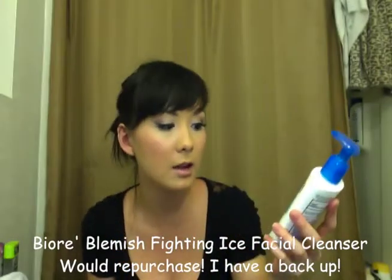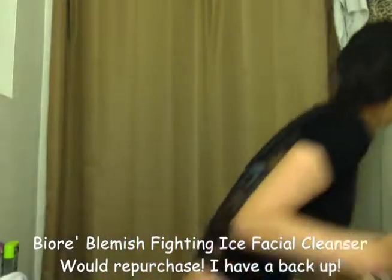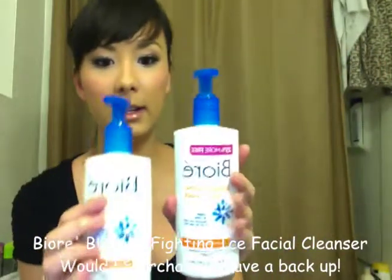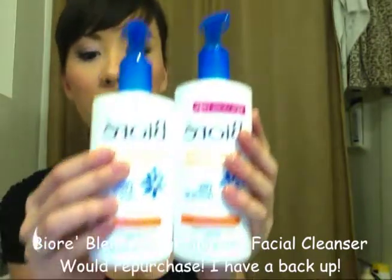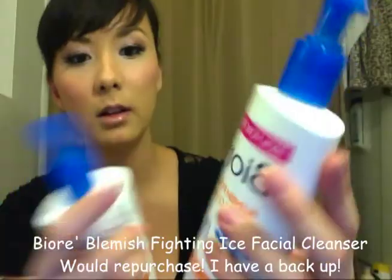Biore Blemish Fighting Ice Cleanser — you all know I love this stuff, and this one is gone. I already got another one, and it's funny because the new one has 25% more free product.